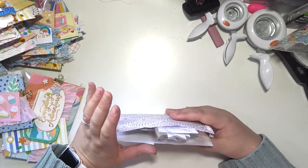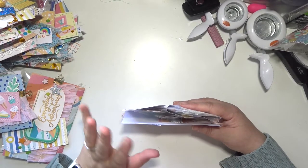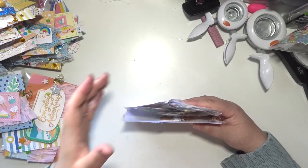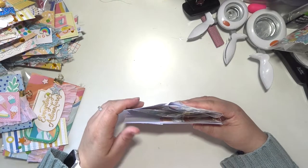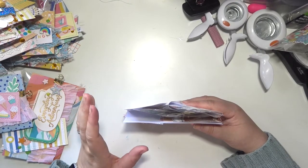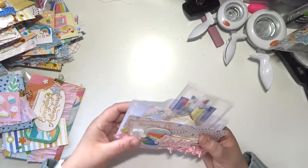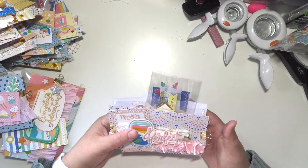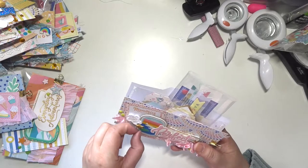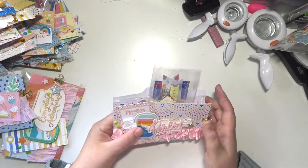What I plan on doing with all these embellishments is send some as happy mail to family — my mom and my aunt are both into scrapbooking so they'll get use out of a lot of them. I'll keep some for myself, and I'm thinking of making some happy mail mystery boxes with just a few items and selling them. If you're interested in that, definitely let me know in the comments.